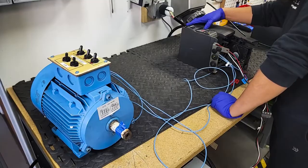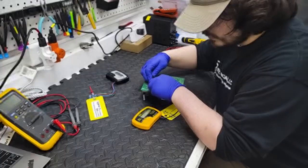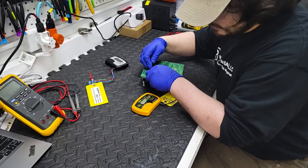Servo drives are the heart of many automated systems, and when they fail, it can bring your entire operation to a halt. We understand the urgency, which is why we've built a team of expert technicians dedicated to diagnosing and repairing all major servo drive brands.